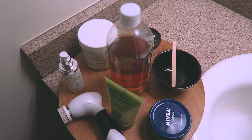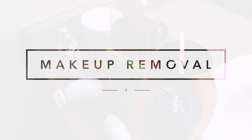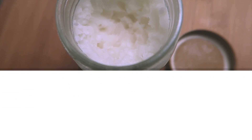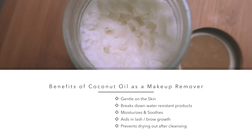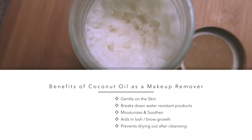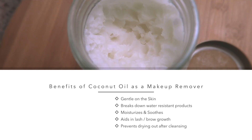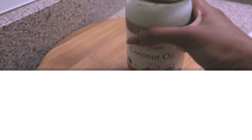My makeup remover is something you can purchase at a store, but it's not what you think. I actually use coconut oil. Coconut oil has many benefits as a makeup remover: first, it's gentle on your skin; it breaks down really water-resistant products, meaning your waterproof mascara; it moisturizes and soothes the skin; it aids in lash growth and brow growth if you leave a little on your skin; and it prevents drying out after you cleanse.